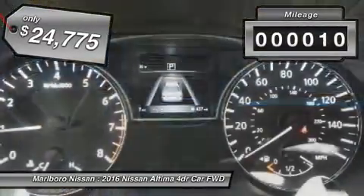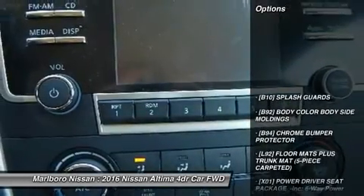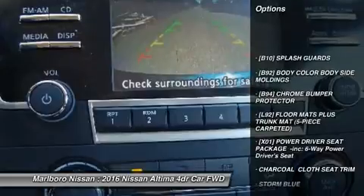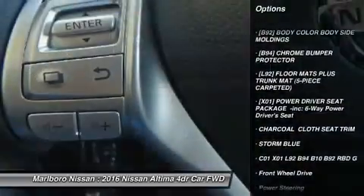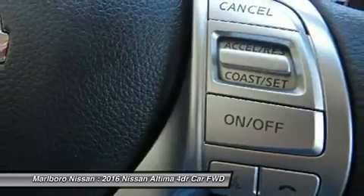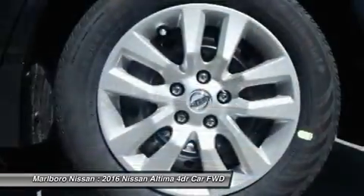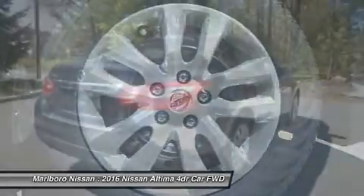This vehicle has less than 100 miles. Here are some of this vehicle's great options: keyless entry, steering wheel audio controls, anti-lock braking system, traction control, Bluetooth, power steering, adjustable steering wheel, cruise control, keyless start, four-wheel disc brakes.